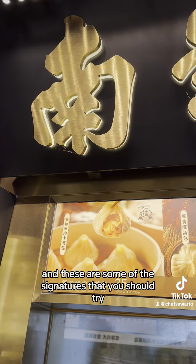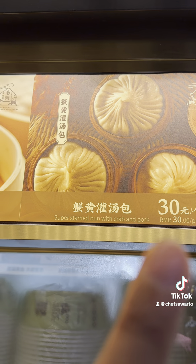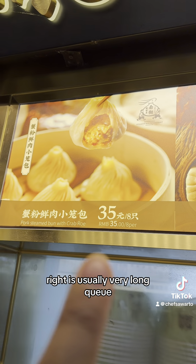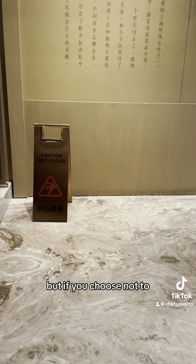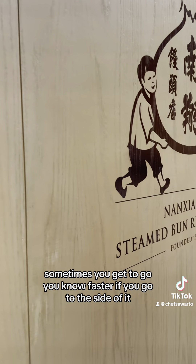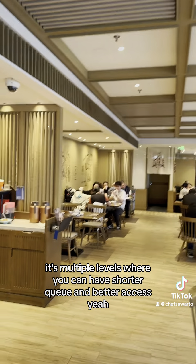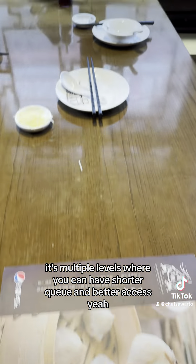They have a takeaway section and it usually has a very long queue. But if you choose to skip that, you can actually go faster by going to the side entrance. Go up the staircase — there are multiple levels where you can get a shorter queue and better access.